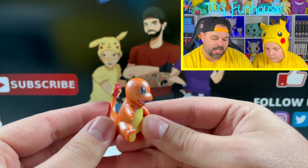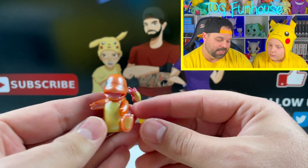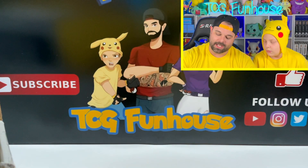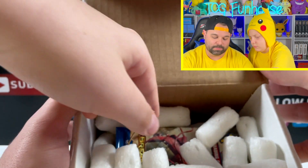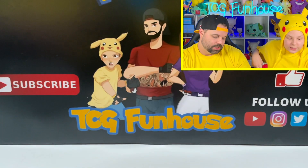My turn to pull something out. We got a sweet Charmander figure. This is actually from the Pokemon advent calendar for the month of December, so very fitting it came in the December box. These things are actually exclusive to those holiday calendars. Let's pull out one pack at a time and break it open.